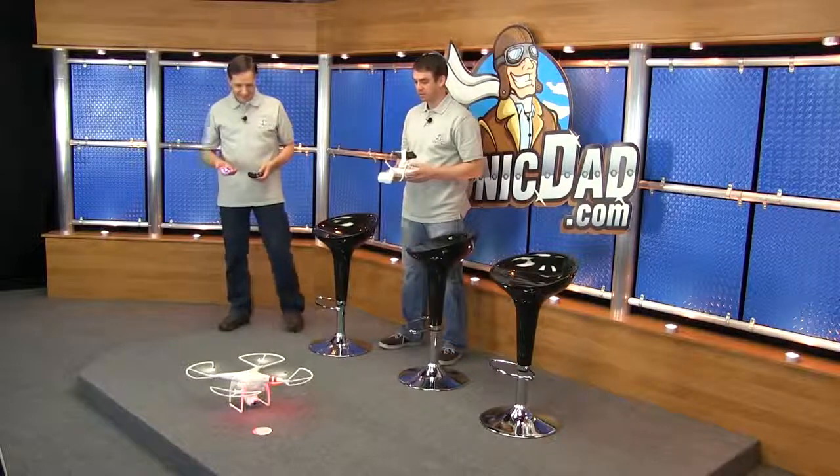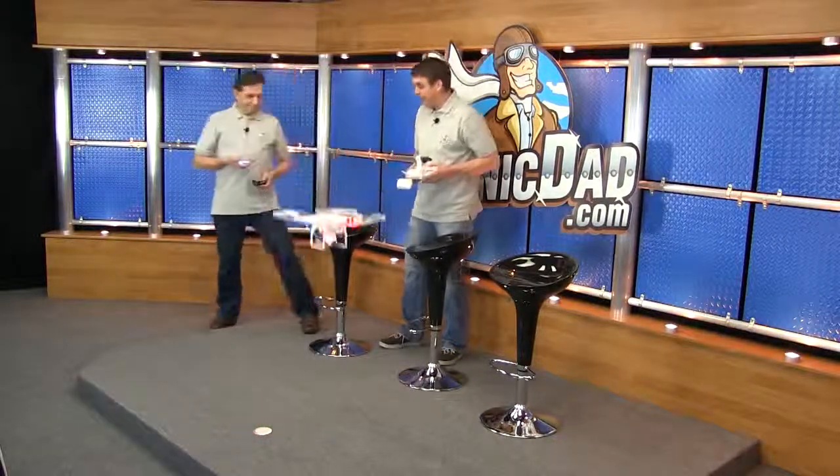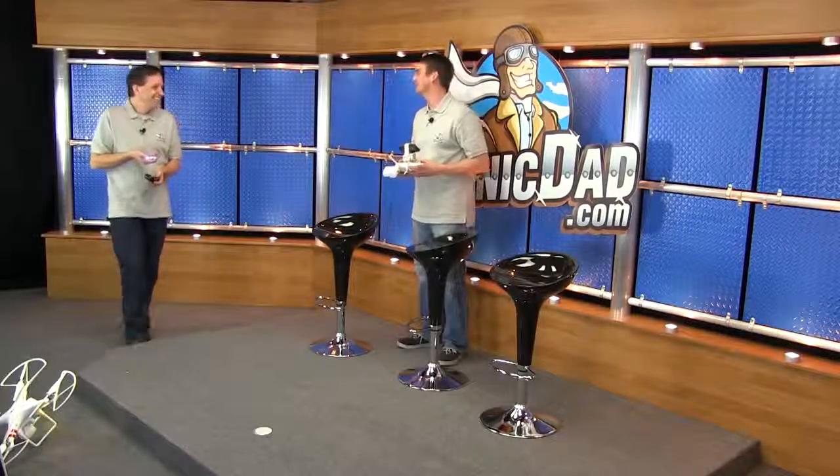I can — check it out. Yeah! Mine's cooler than yours. You have quadcopter envy.